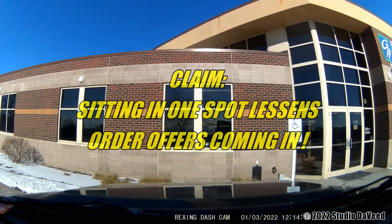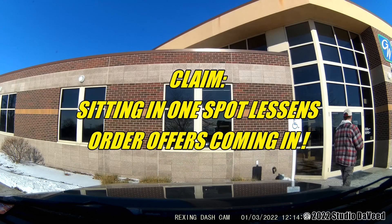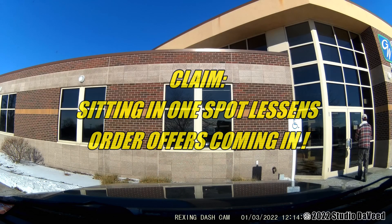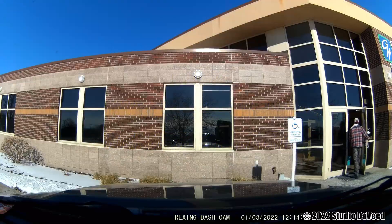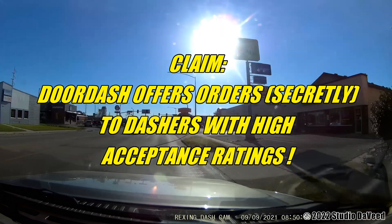Then there are those that claim if you sit in your car in one spot for too long you're not going to get any orders — because they're tracking you on GPS, and of course DoorDash is going to screw you over if your car's not driving around in circles. Many DoorDashers also claim that having a very high acceptance rating rewards you with better order offers.